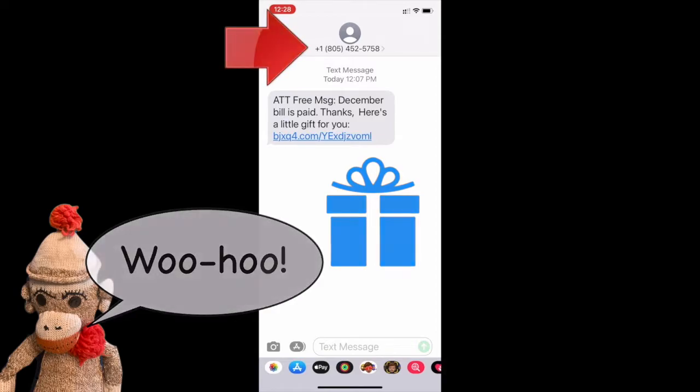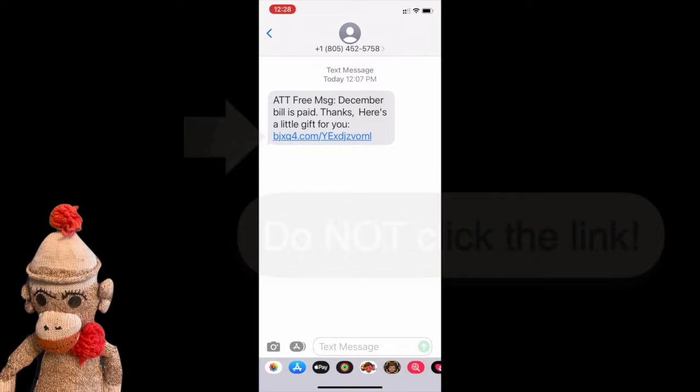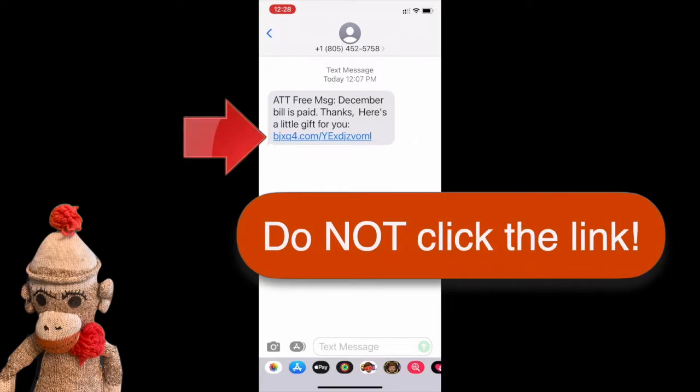Note that the sending number is a regular 10-digit phone number, which is not what most big corporations use. We'll talk more about how to tell in a moment, but first we're going to look at what to do when you receive a spam text. Most importantly, do not click the link, because it will likely take you to a site that tries to steal your login information.